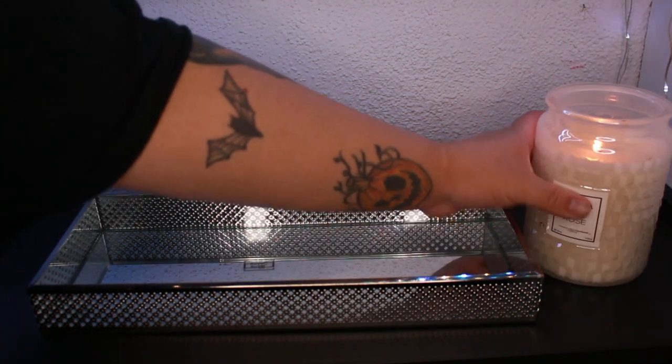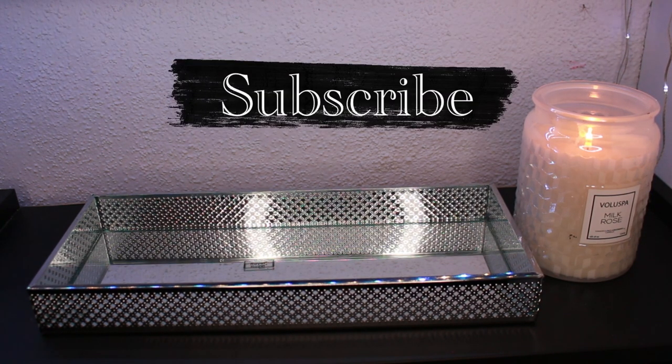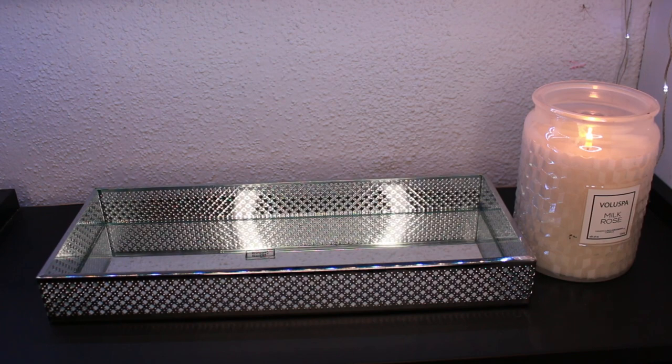Hi everyone, welcome back to my channel! Today I'm doing my perfume tray, but instead of a monthly tray I'm switching to a weekly perfume tray. I decided on this change because it gets overwhelming trying to cram a whole month's worth of perfumes in at once. Choosing seven perfumes for the week means I can grab one each day and it'll work out much better.